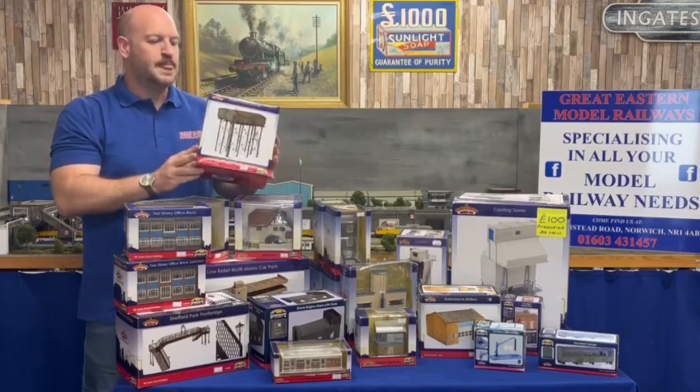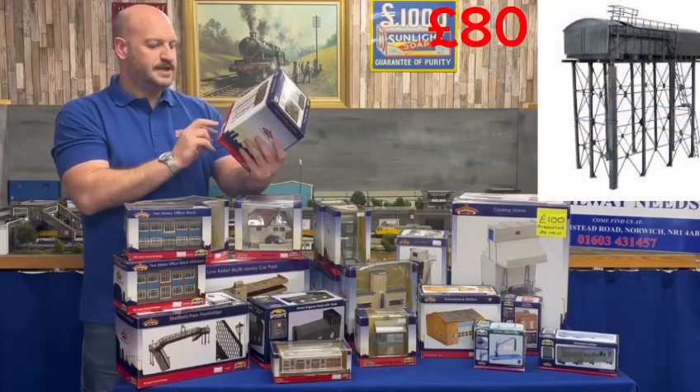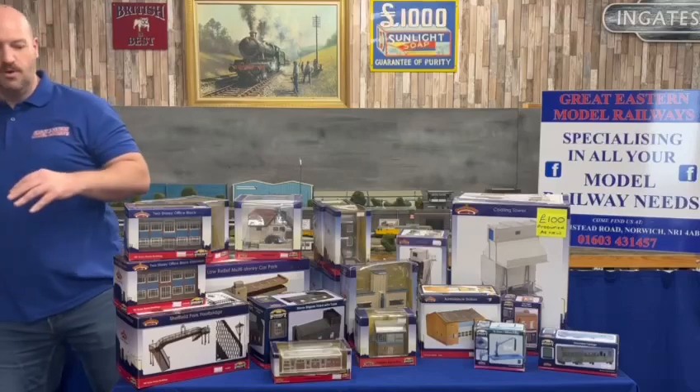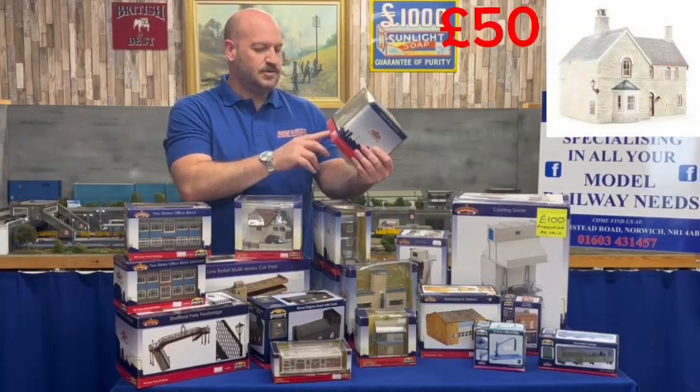First up, we have a depot water tower — that one is £80, code number 44097. We also have a highly stationed house at £50.